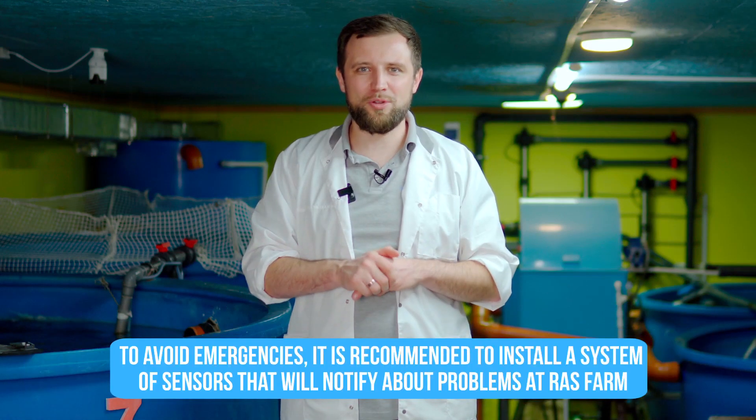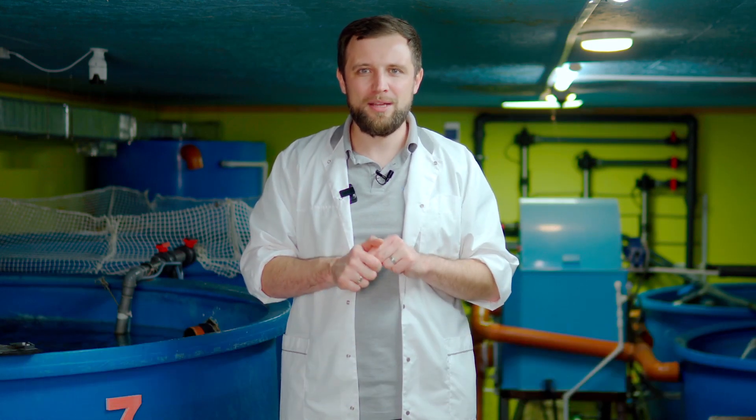It's not a fact that the accident will be noticed, and I have encountered a lot of situations when the operator has just overlooked and missed some accident. So, in order to prevent this from happening, it's recommended to install a system of sensors.